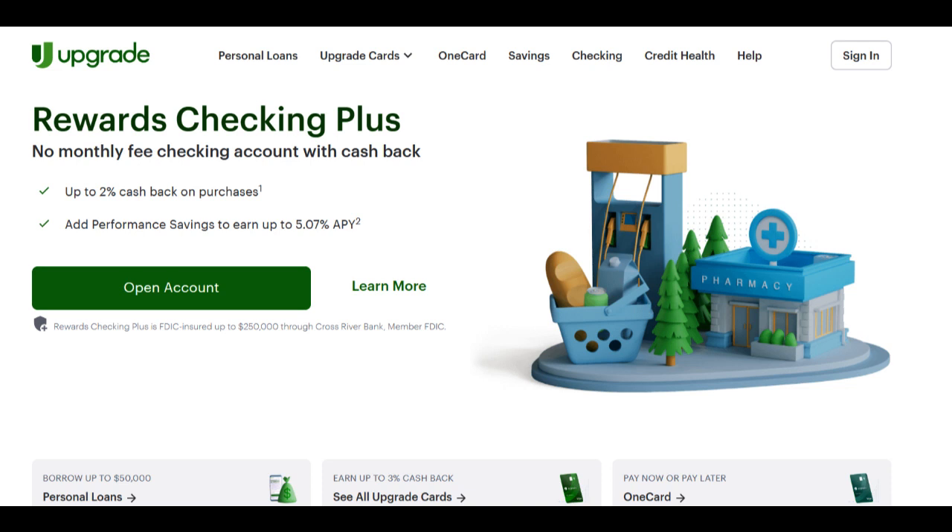Upgrade Lending is a notable player in the financial industry, offering personal loans and lines of credit to a wide spectrum of borrowers. In this detailed review, we'll delve into the various advantages and potential drawbacks of using Upgrade for your lending needs, empowering you to make a well-informed decision regarding your financial aspirations.